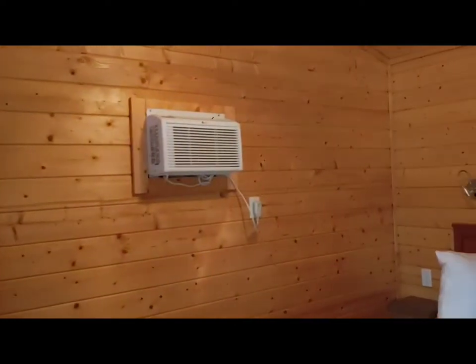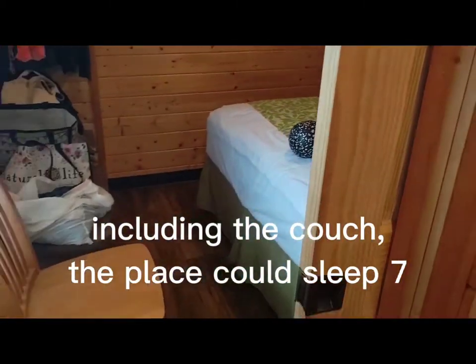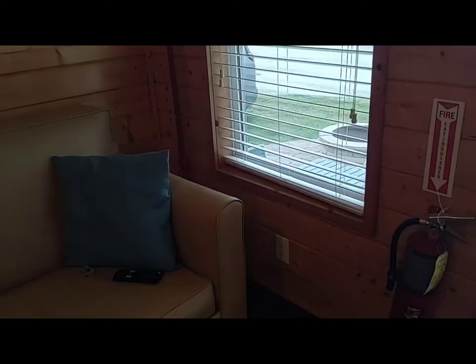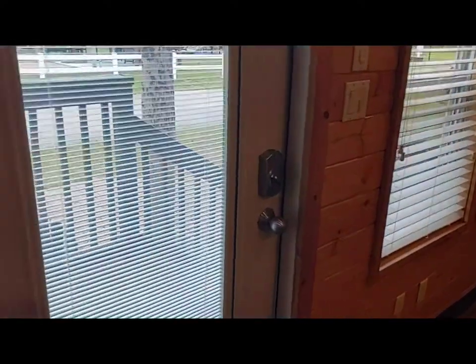Third TV, another AC unit — nice and cold in here. Looks like a double size, maybe a queen size bed, I'm not sure. But it's a really cool spot. I think it's $120 for tonight — peak season, third week of July. And it's a solid built structure. It's not like an RV or a trailer — it's real solid. It even has a nice solid heavy door with adjustable blinds.